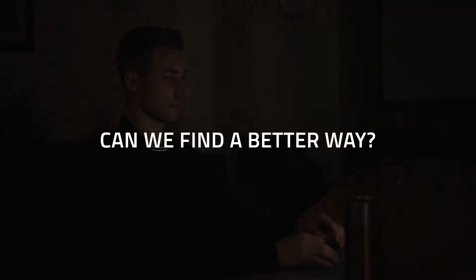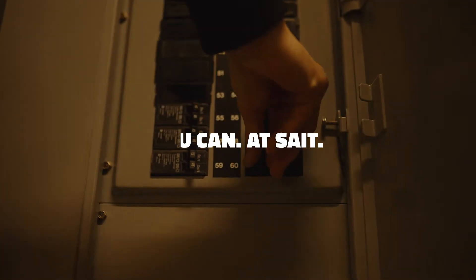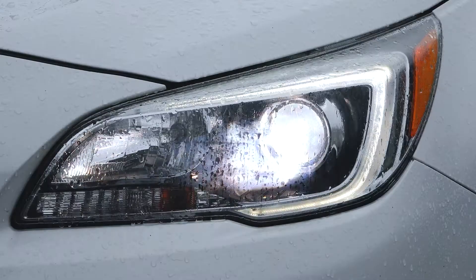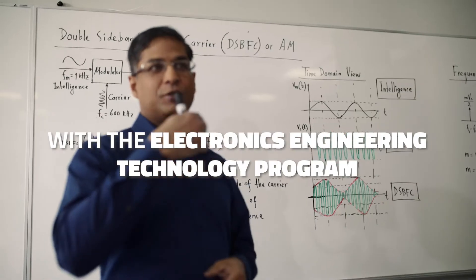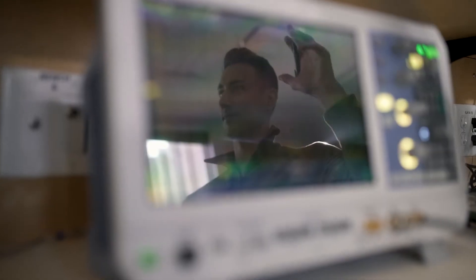What if there was a better way to dive into our devices and improve them so that they're better, faster, and more efficient? The Electronics Engineering Technology program at SAIT gives you that ability to improve the electronic world around you.